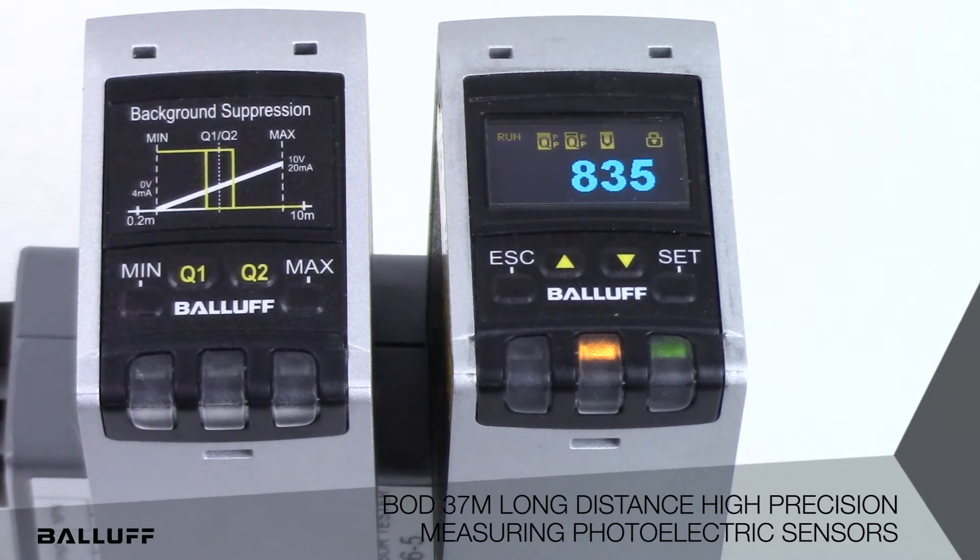Utilizing time-of-flight measurement technology, the sensor is very reliable and tolerant of difficult target surfaces and materials.